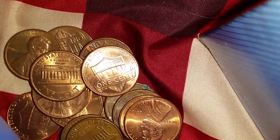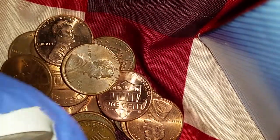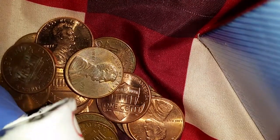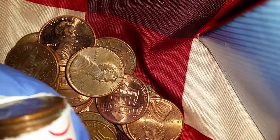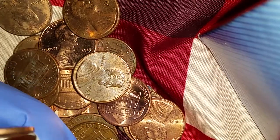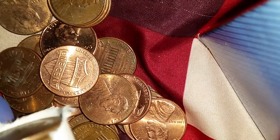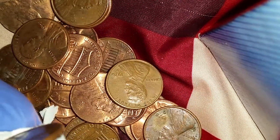All coins minted before 1982 are made from 95% copper. Coins after 1982 are made from 97.5% zinc with just a thin jacket of 2.5% copper — so it's just copper coating. Those are worth about half a cent in metal value, so somebody would be crazy to melt down a 97.5% zinc coin because the metal content is only worth half a cent.